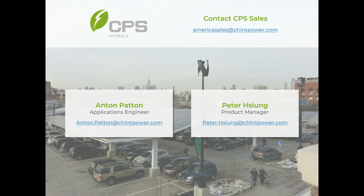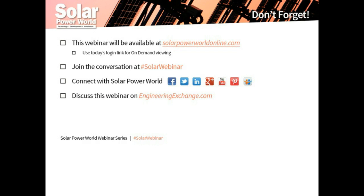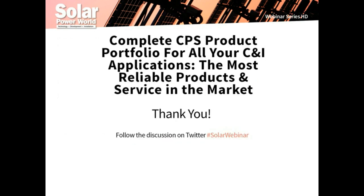That is all the time we have for questions. Some questions were not answered, but please feel free to reach out to our presenters directly. This webinar will be shared with all registrants so you can view it again at your convenience. Thank you to Peter and Anton for presenting, and thank you to CPS for sponsoring today's webinar.